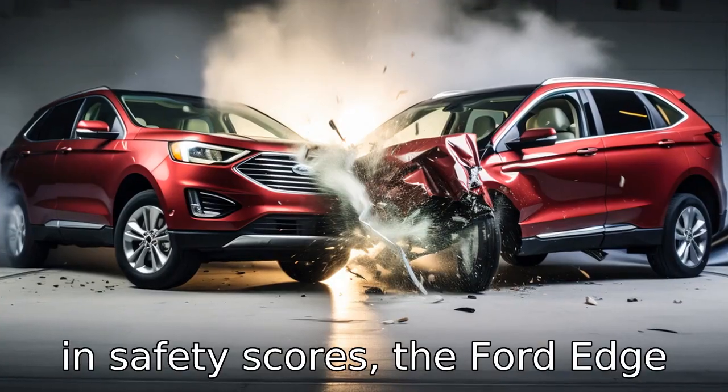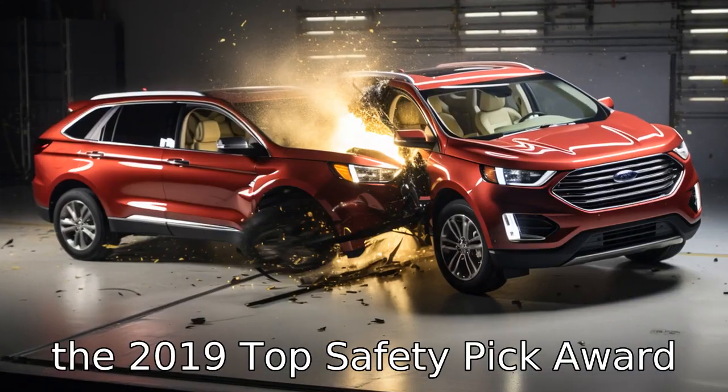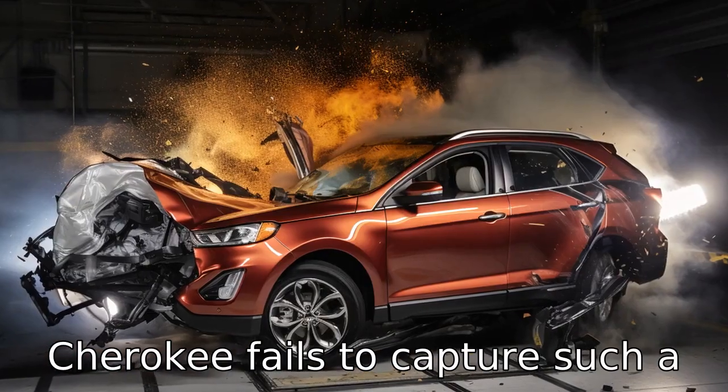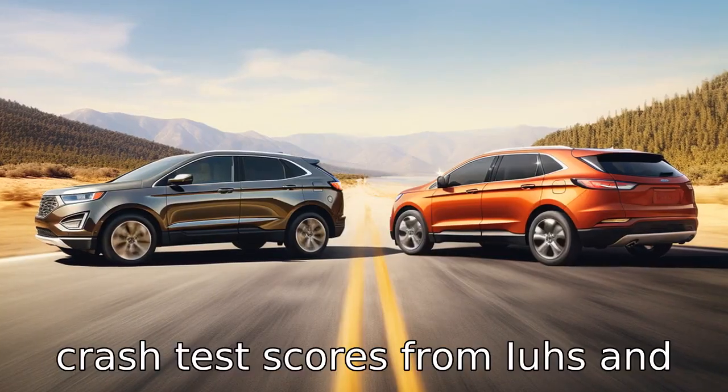Difference 7. In safety scores, the Ford Edge secures a higher score, earning the 2019 Top Safety Pick Award from IIHS, whereas the Jeep Cherokee fails to capture such a distinction, despite having good crash test scores from IIHS and NHTSA.